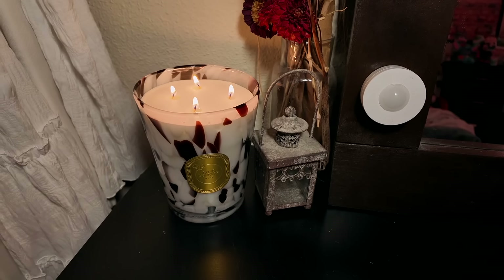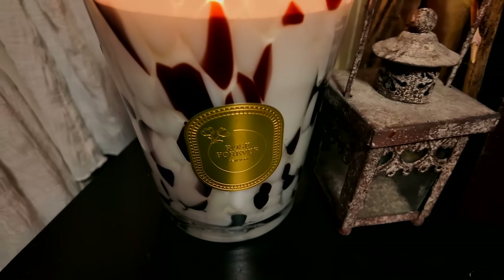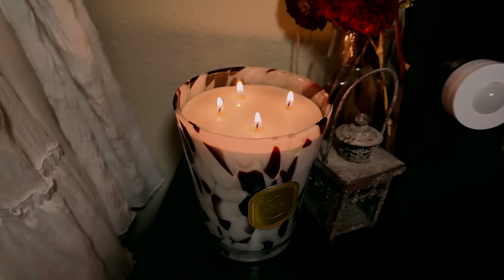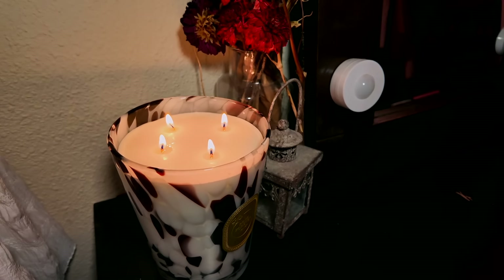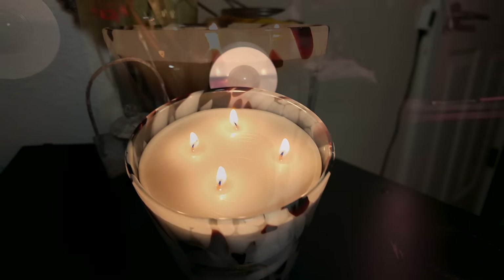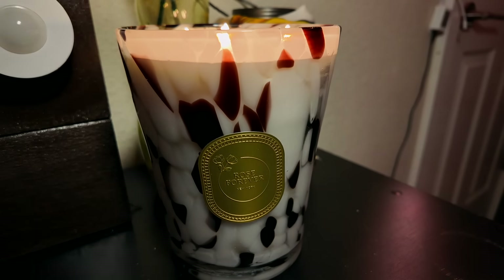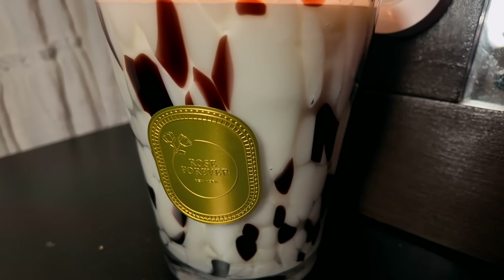Very musky, feminine energy coming off these candles, and the sleek modern look will fit in with any decor. This candle is from the black collection — it is 6.3 inches tall, weighs about 4.5 pounds, and has a burn time of 150 hours. The one I have is the Miami Night, inspired by the SLS Hotel Miami Beach. Top notes are basil, almond, and orange; mid notes are musk, geranium, vanilla, and clove.